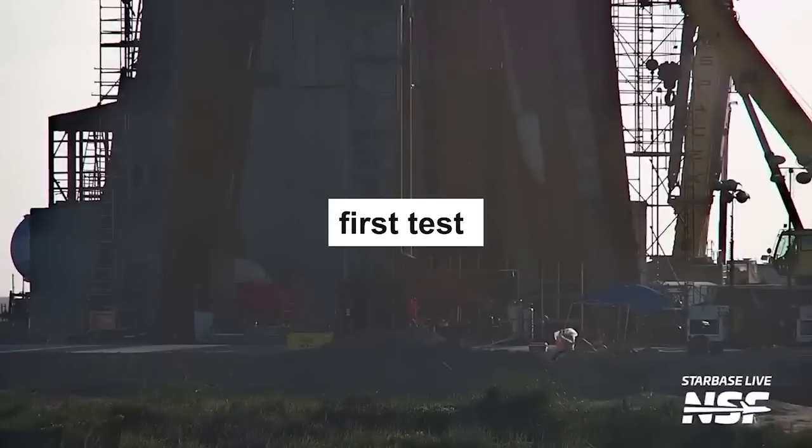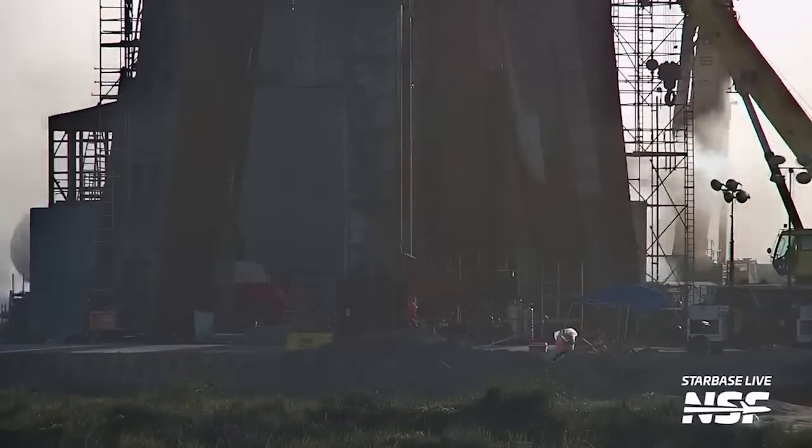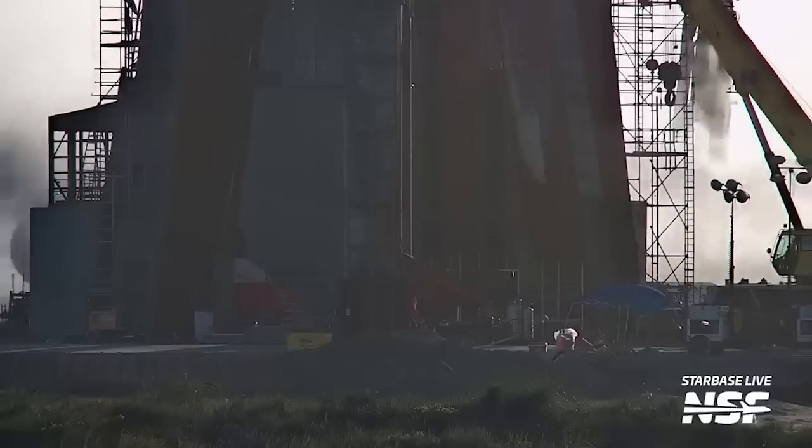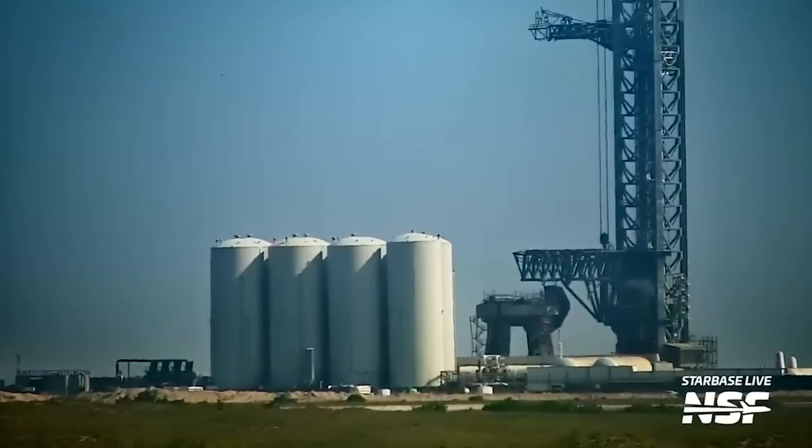The first test appeared to be some kind of purge, as it stirred up dirt and made it fly away. The venting or purge process seemed ongoing for some time, creating an intriguing spectacle. The second round of testing was even more peculiar.